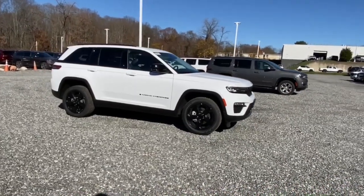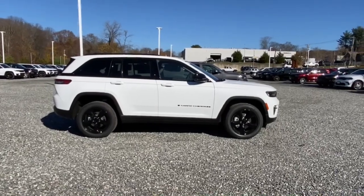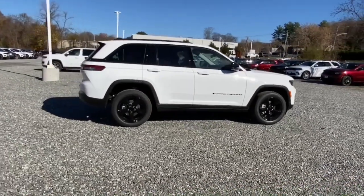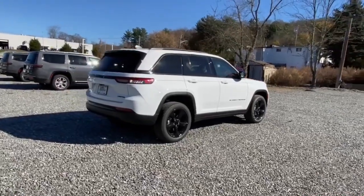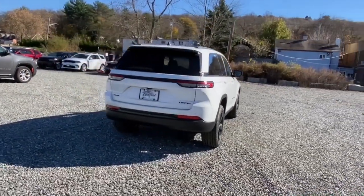Introducing the 2023 Jeep Grand Cherokee. Answer the call to adventure in refined luxury in the Grand Cherokee. It brings rugged versatility, advanced safety features, and passenger-focused technology along on every journey.